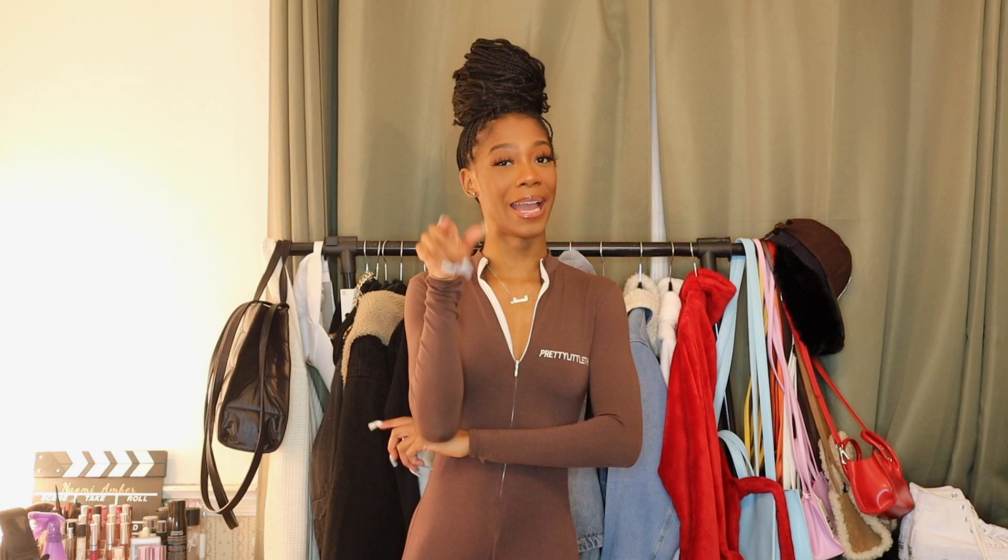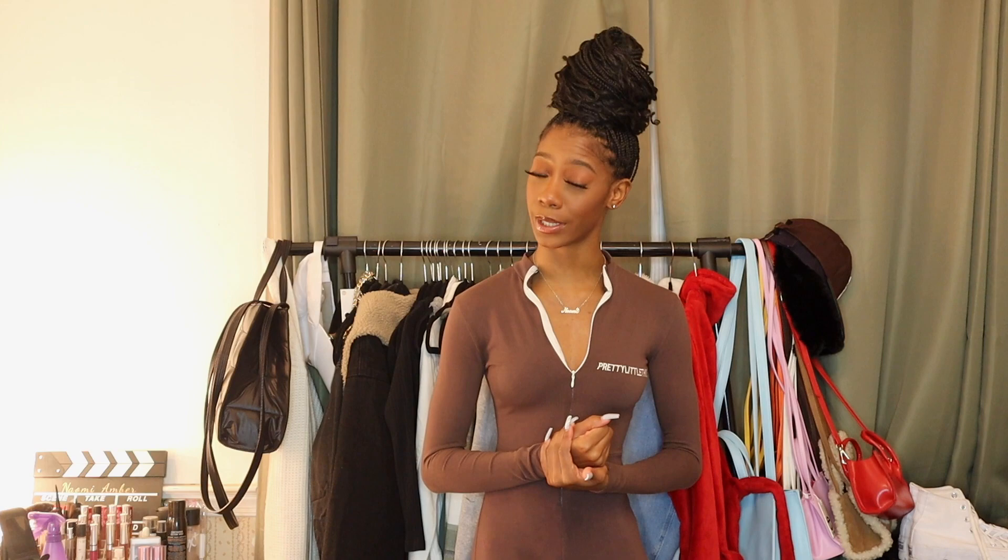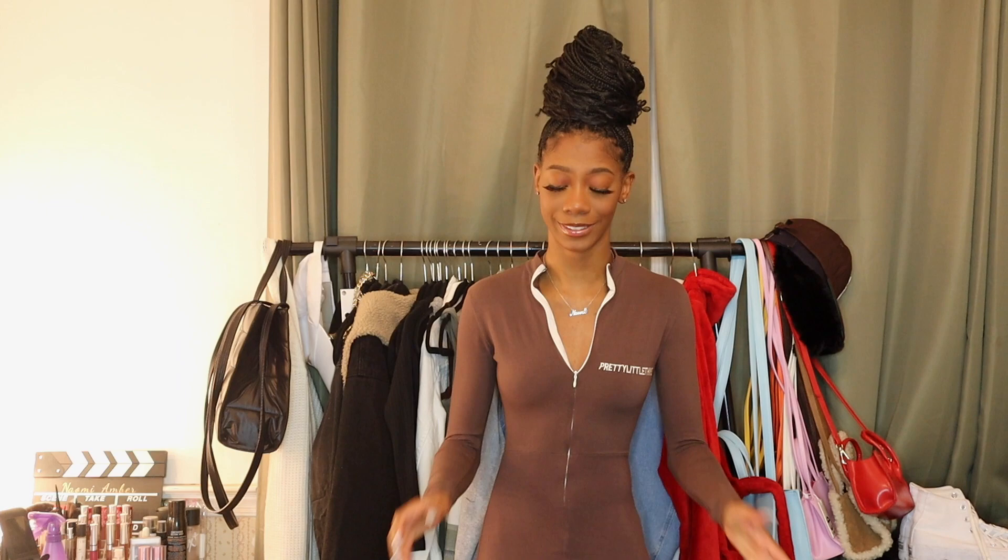Hello everybody, welcome or welcome back to my channel. My name is Naomi Amber, and if you're new — what's good, what's poppin, it's lit around here. If you don't already know, I'm gonna make sure you hit that subscribe button for more quality content because it's coming. New year, new me — I'm gonna say this every year until one of these years is my year and I no longer need to rebrand.